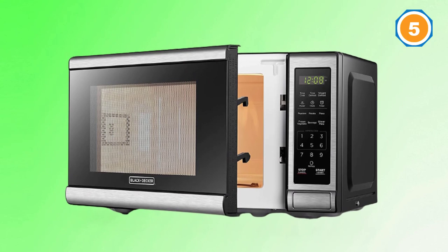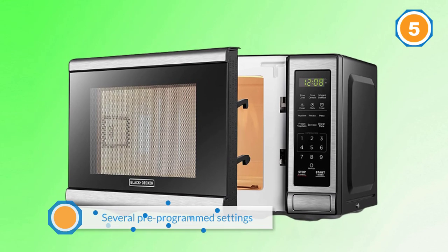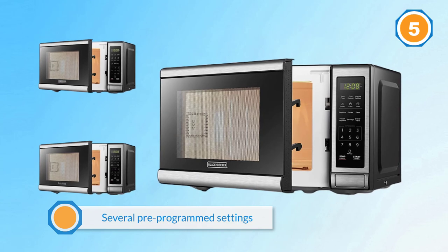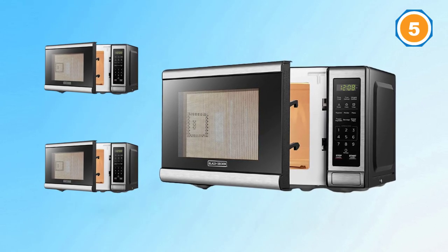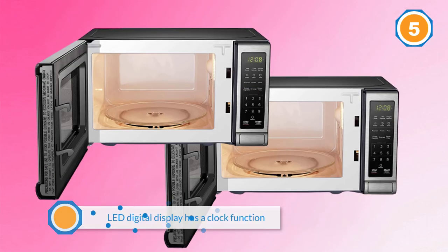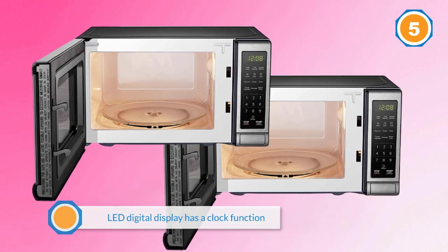It doesn't take up much counter space at all. There are several pre-programmed settings so you can kick back, relax, and let your microwave do all the work. The large LED digital display has a clock function and can also display a countdown timer as well as the cooking time remaining.